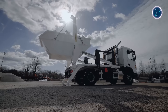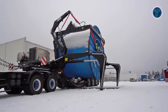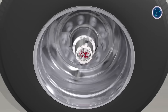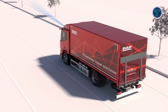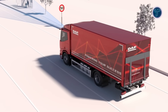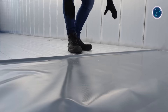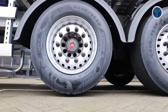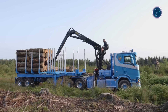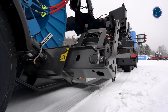Innovation in trucking is unlocking smarter, safer and more efficient ways to move heavy loads. From powerful loading systems to advanced axles, hybrid drivetrains and intelligent safety features, these groundbreaking designs are transforming everyday operations. Each invention is built to solve real challenges while boosting performance and reliability. More than transport tools, they represent engineering creativity that redefines what trucks can achieve. These genius truck inventions prove that the future of heavy-duty transport is already here and it's on a whole new level.